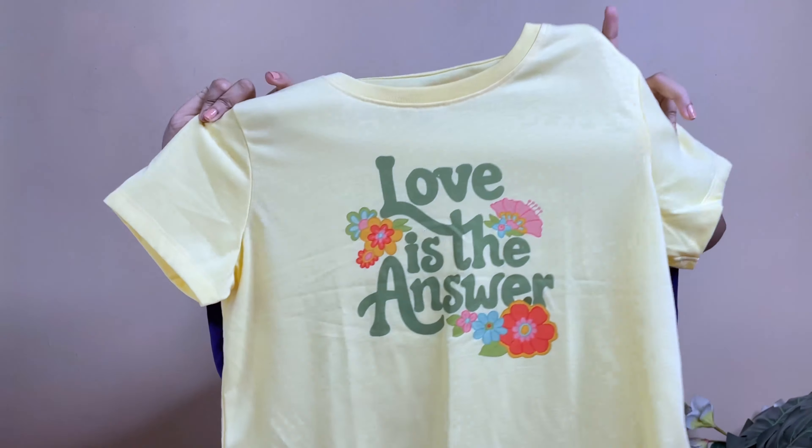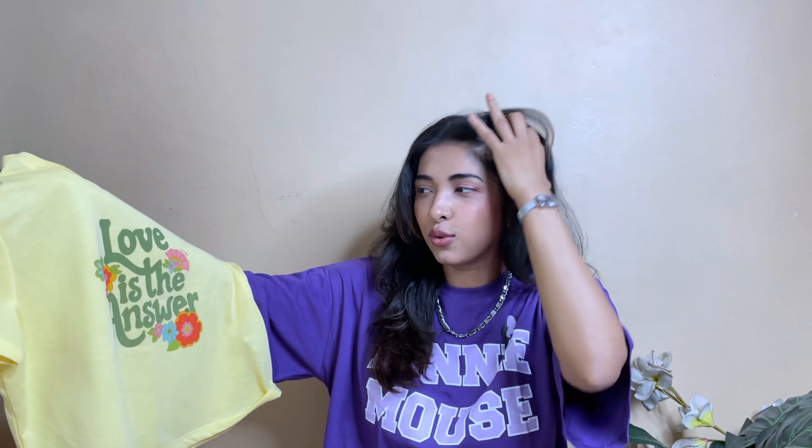I also got this casual tee with a very cute graphic print — green and pink and all of that, looks so good. I actually styled it with a pink jeans from Urbanic to color-coordinate. It's like a loose cropped tee, and guess what — I got this for only 147 rupees! Literally unbelievable.